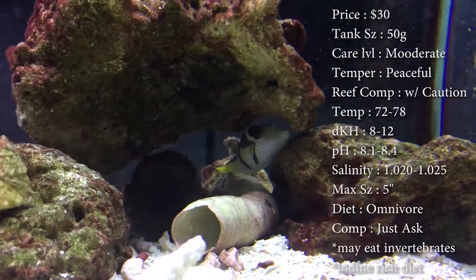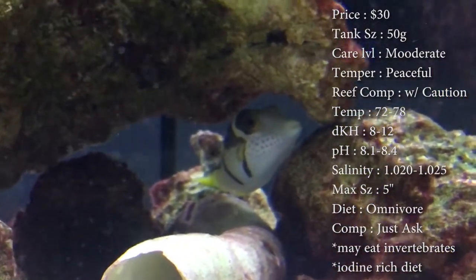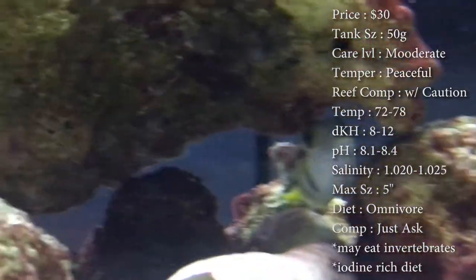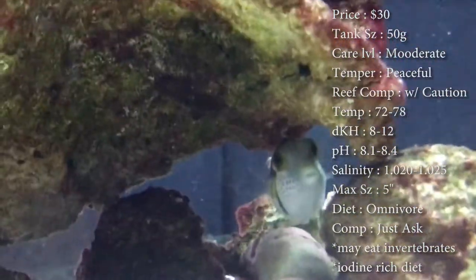Make sure not to catch him with a net — they normally puff up when that happens. Try to catch him with a cup or anything to keep them from coming out of the water to puff up like that, because it could cause an air bubble, and that's not good.